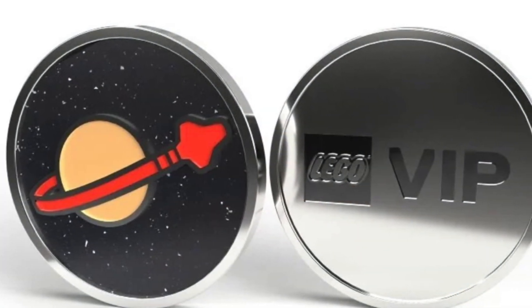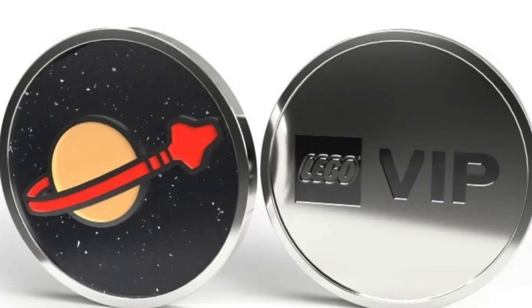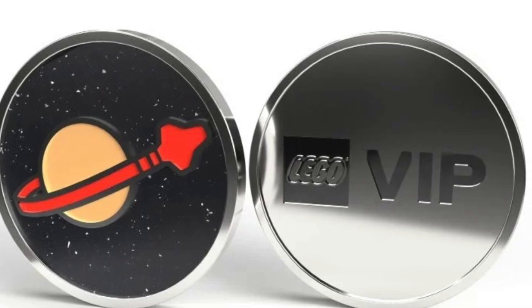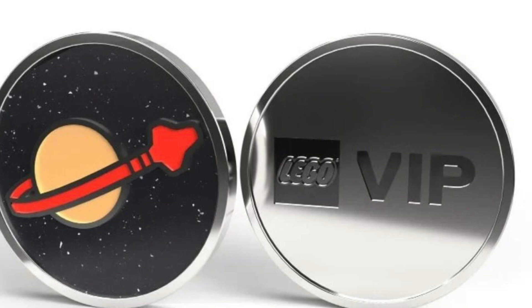I'm assuming this has to do with the Star Wars May the 4th promotions and all of that dropping, so they really can't handle the traffic. But I'm pretty curious to see if it's going to sell out just as fast as this one right here, which is the Space coin.